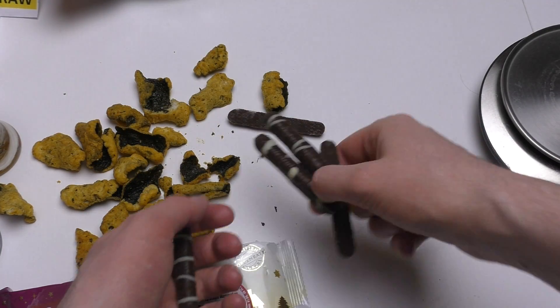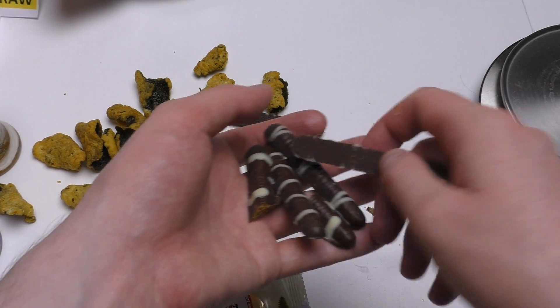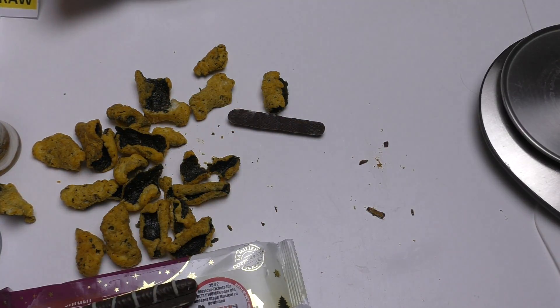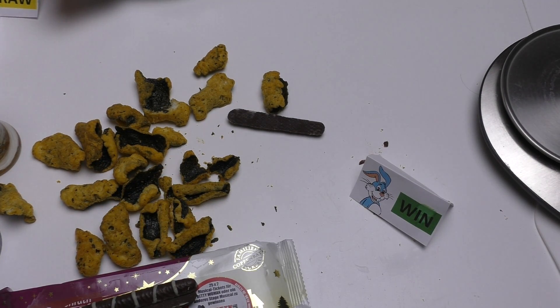I don't like the speculatius biscuit too much on its own, but chocolate-coated it's something else — nice. This was a worthwhile Underdogs episode. Thanks for watching, see you soon!